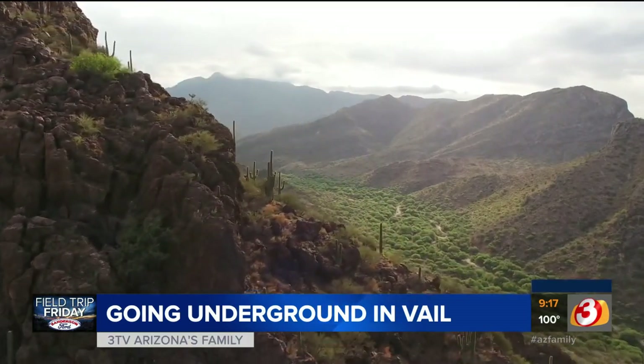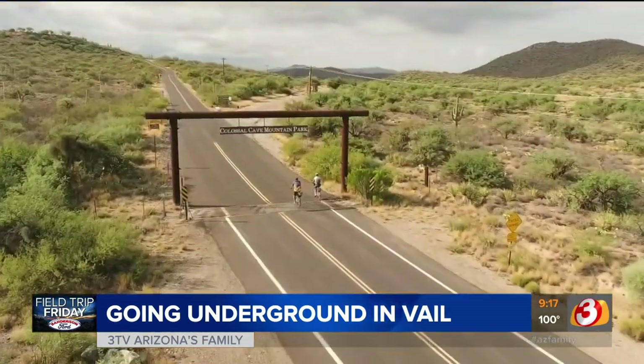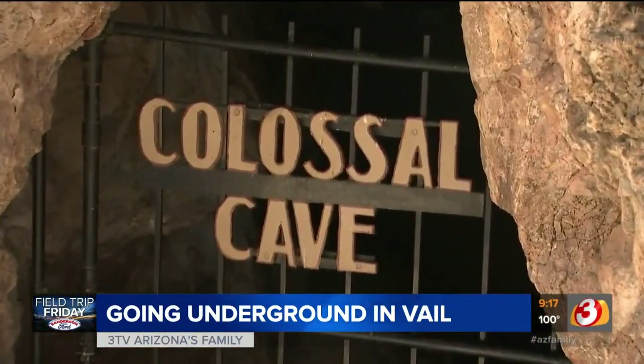So take a look. Our 3TV drone is flying high over Vail, Arizona — a hidden gem here in our state near Tucson. Not only are the views beautiful, but there is something here you would never expect: a colossal cave.